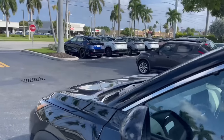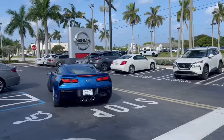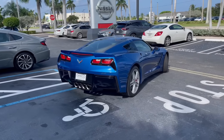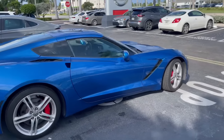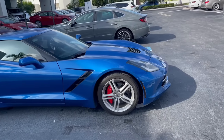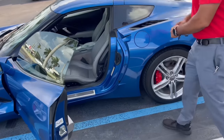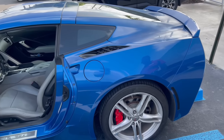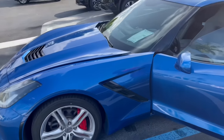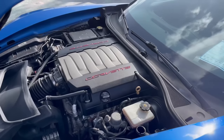Alright guys, here it is. Wow, it's beautiful. Yeah, not a few blemishes, few imperfections. Who doesn't? No one's perfect, right? It's a previously enjoyed car. It had only two owners. Beautiful.